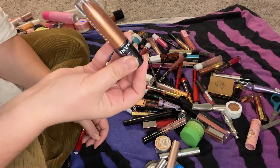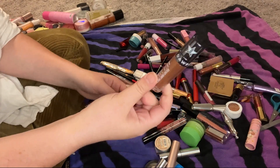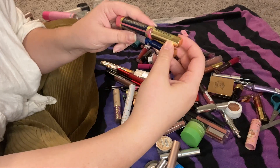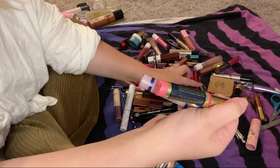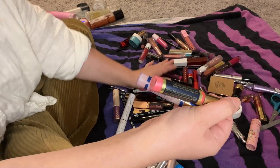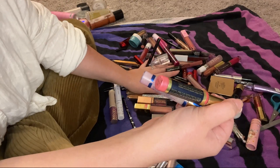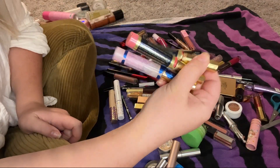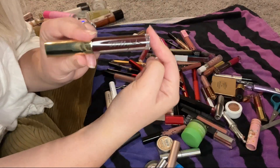Here is another Jeffree Star liquid lip from the Shane Dawson collab. Does anybody remember when Lip Scents came out? Because this is extremely old. I think there's a red one here somewhere too — there it is. This just needs to go in the trash.